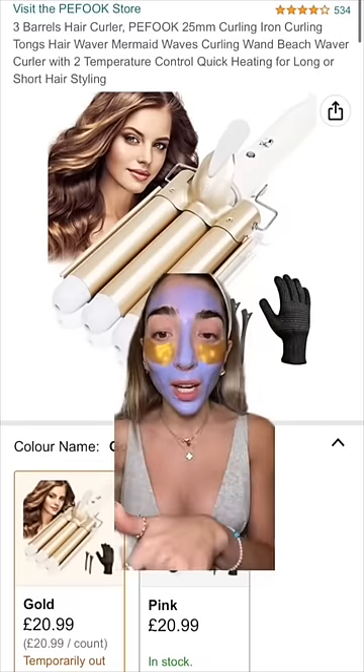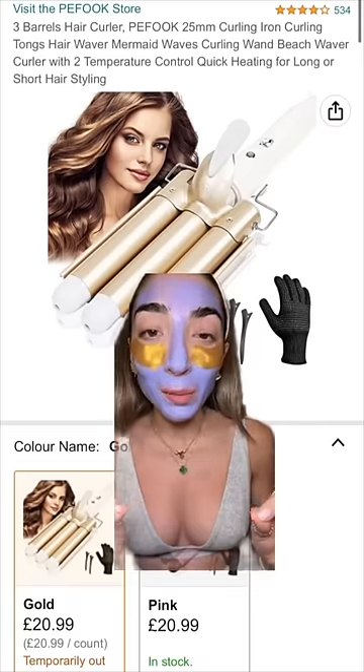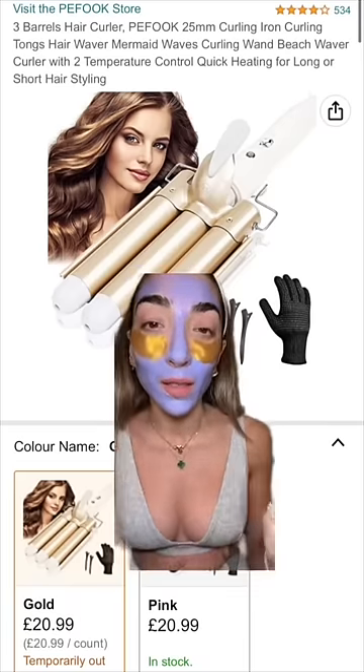This is the only mermaid wavy tool you need, and look at the price — it's literally under 30 pounds. The gold sold out, the pink's still in stock. It makes mermaid waves so easy and it still looks good on second and third day hair.